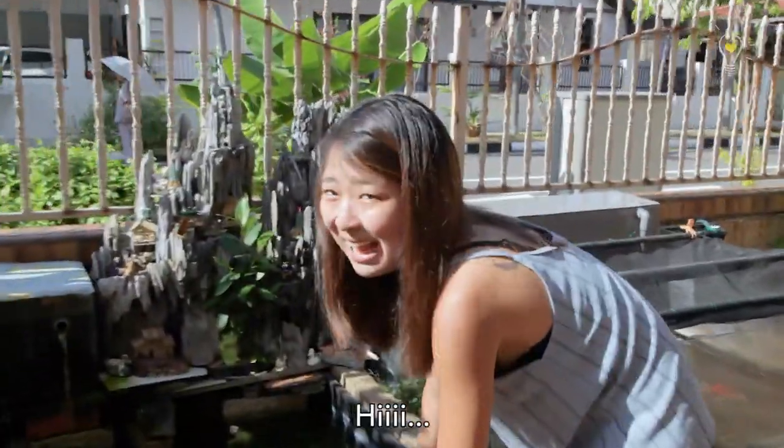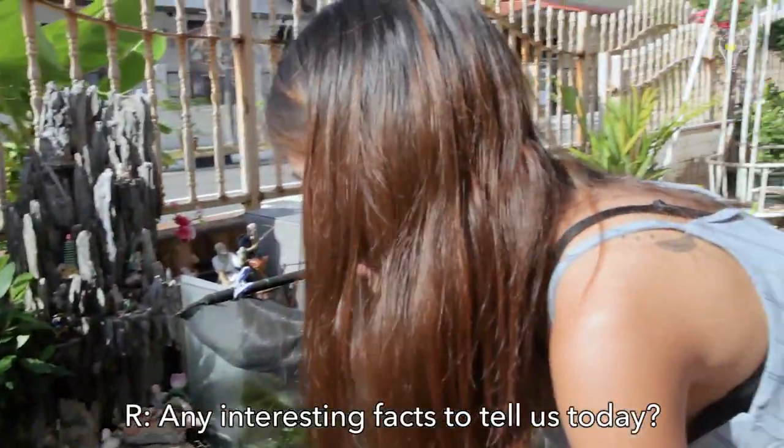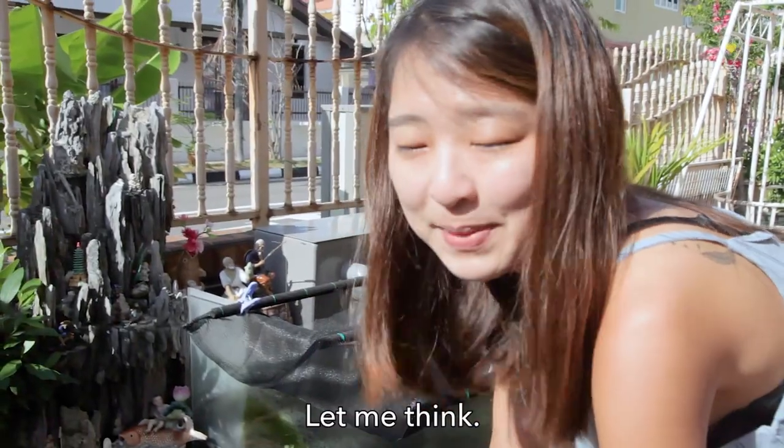Hey! Hi! Any interesting facts to tell us today? Interesting, huh? Yeah, let me think.